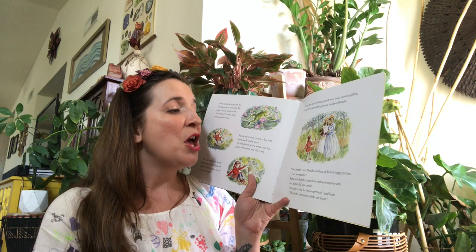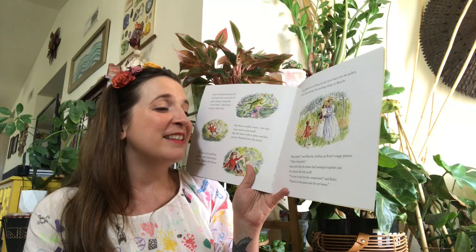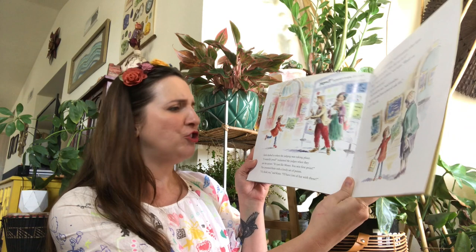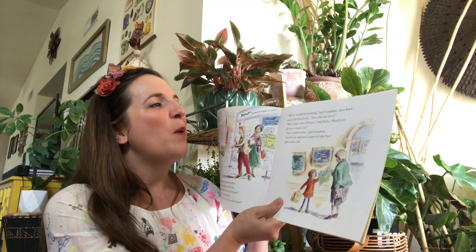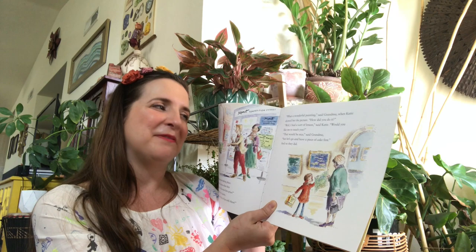'Mon chéri,' said Blanche, holding up Katie's soggy picture. 'That's beautiful.' Katie saw that the paints had smudged together, and her picture did look good. 'I'm just in time for the competition,' said Katie. 'Thanks for the paints and the art lesson.' Katie dashed to where the judging was taking place. 'A water lily pond,' exclaimed the judges when they saw her picture. 'It's just like Monet. You win first prize.' They presented Katie with a lovely set of paints. 'Oh, thank you,' said Katie. 'I'll have lots of fun with these.' 'What a wonderful painting,' said Grandma. 'How did you do it?' 'Well, I had a sort of lesson,' said Katie. 'Would you like me to teach you?' 'That would be nice,' said Grandma. 'But let's go and have a piece of cake first.' And so they did.